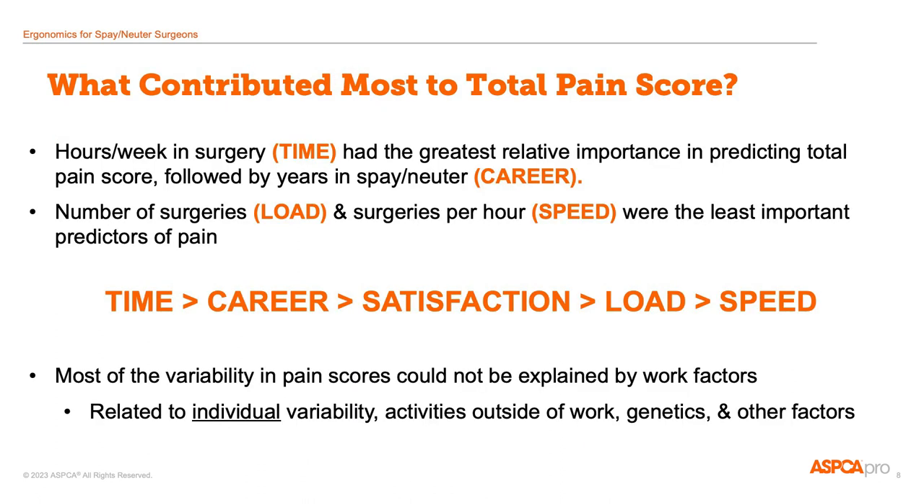One big question in this research was: what are the workplace factors that contribute to pain? The top predictors of pain were the hours per week in surgery and the number of years working in the field of spay and neuter. And the least important factors were the number of surgeries per day and the speed of each surgery.